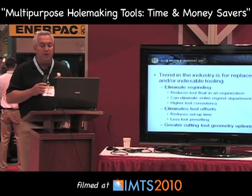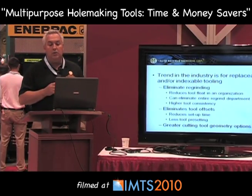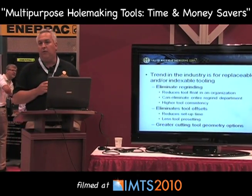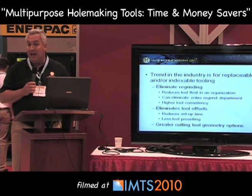The other thing you gain from replaceable tip or indexable type tooling is greater cutting tool geometry options. Manufacturers today have an enormous amount of different geometry options that allow you to cut just about any material that's out there today.